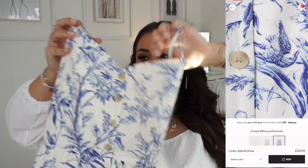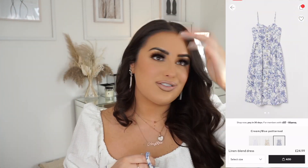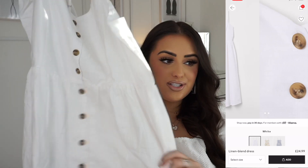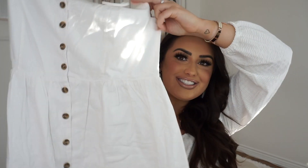Next up is the same dress in a beautiful blue and white print — this one a billion percent reminds me of Greece and Santorini vibes. I love the buttons and the color and the material — everything about it. And then I also got it in white, because less is more and it's a good staple for my spring/summer wardrobe this year. I can just chuck it on and feel good in it.